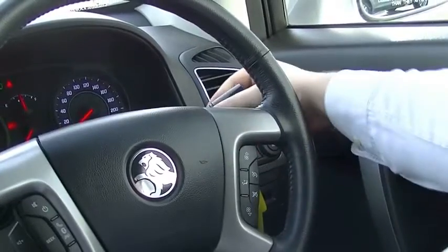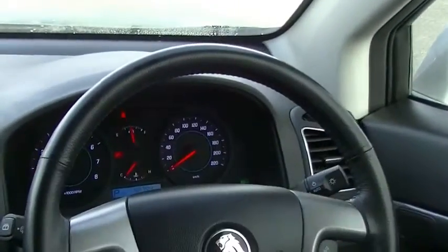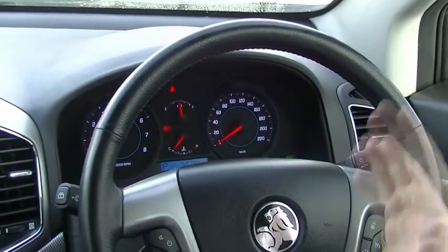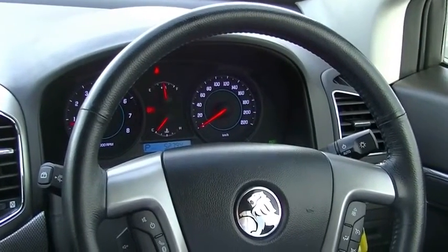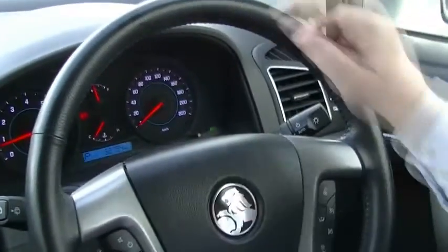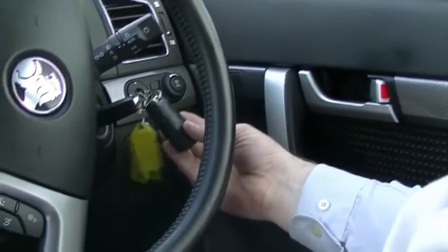In the centre you'll see a brilliant, easy-to-read dash cluster — nice white writing, 110 kilometres dead in the centre. The odometer is currently showing 52,000 kilometres only. And there's a little eco light down there which we'll talk about in a moment. The car does have two factory fitted flip keys on it as well, which is nice to see.